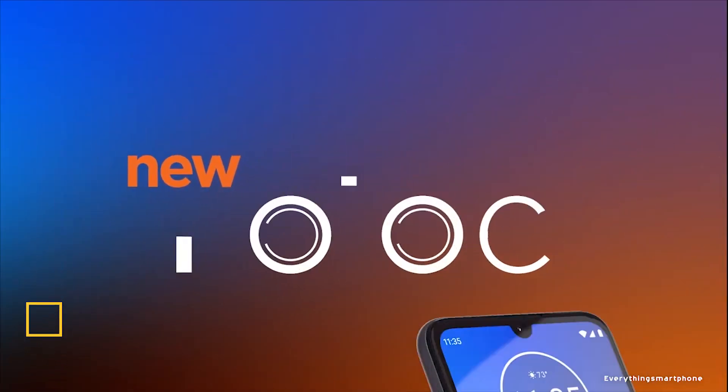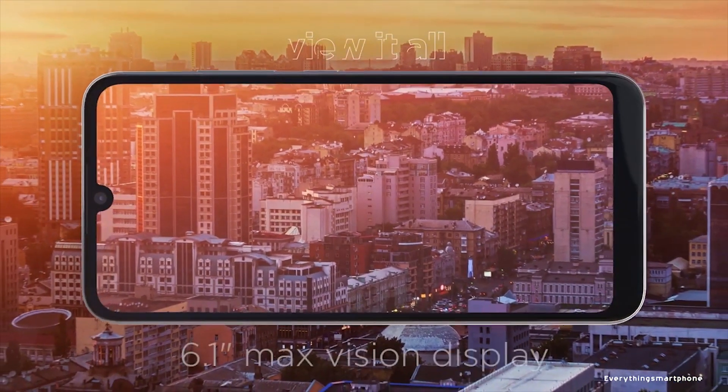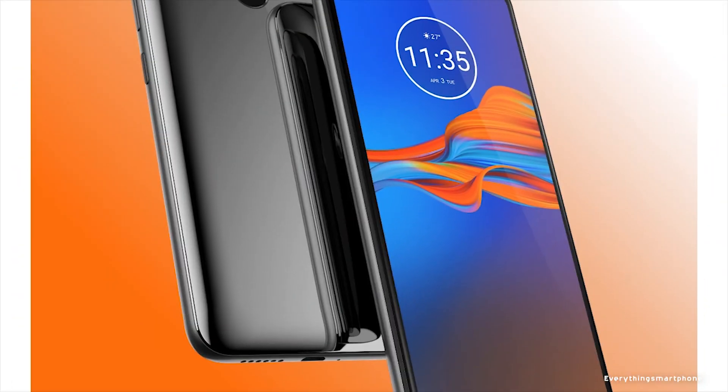The Motorola Moto E6 Plus comes with an unbelievable price and all-round specs. It is available in the market from September 2019. The phone has a 6.1-inch IPS LCD touchscreen display with a resolution of 720 x 1560 pixels and an aspect ratio of 19.5:9.